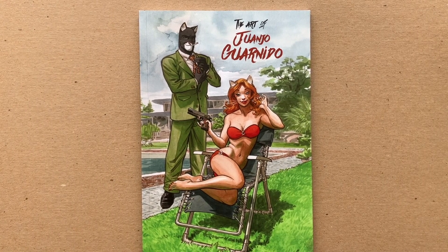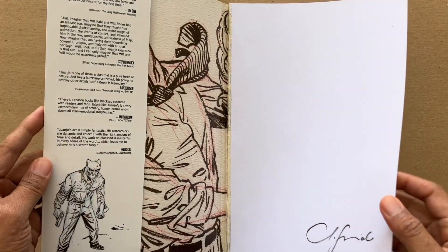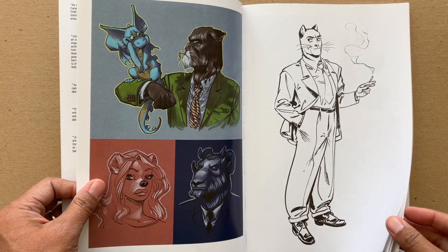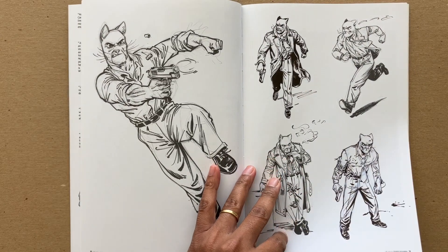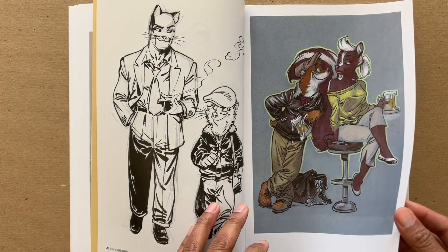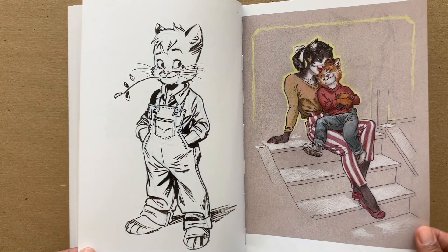This right here is a sketchbook of the artist Juanjo Guarnido — he's a Spanish artist who's worked in comics and animation and is famous for the Blacksad series. That's how I came across his work. This is a signed book — basically a sketchbook with drawings, paintings, him testing things out. His ability to draw facial expressions, wrinkles, folds in clothes, and action is just unbelievable. Because he worked in animation, he really captures movement — a drawing that would normally be one moment feels like several.